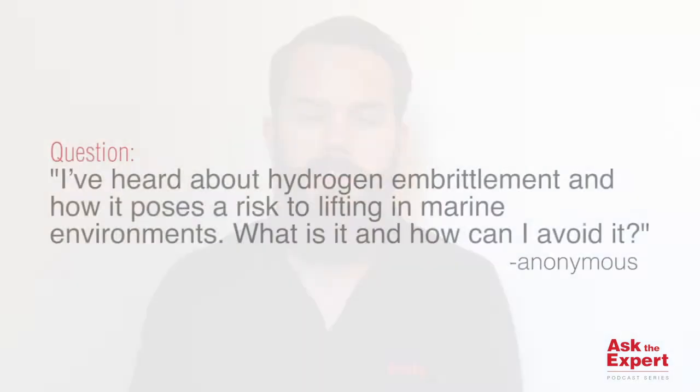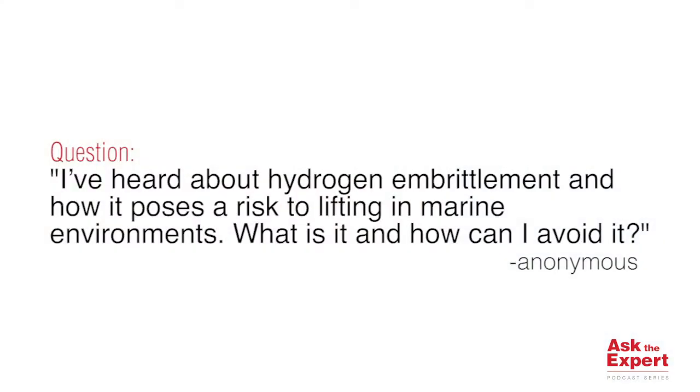Hi, my name is Felix Nyberg and I'm a global product manager at the Crosby Group. Welcome to today's edition of Ask the Expert. Today we will be answering a question that we received from multiple people recently: I've heard about hydrogen embrittlement and how it poses a risk to lifting in marine environments. What is it and how can I avoid it?